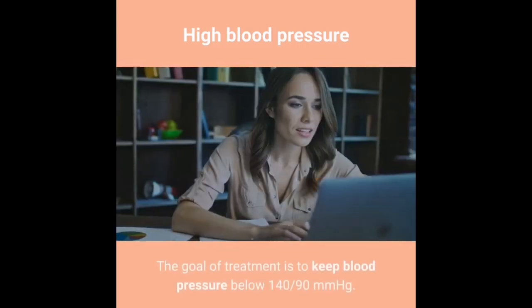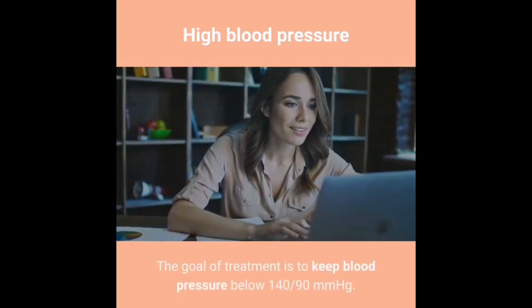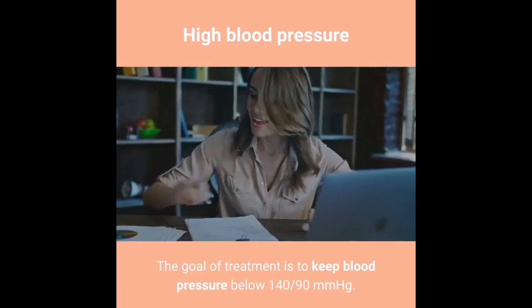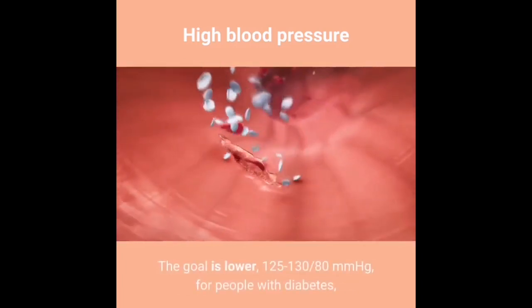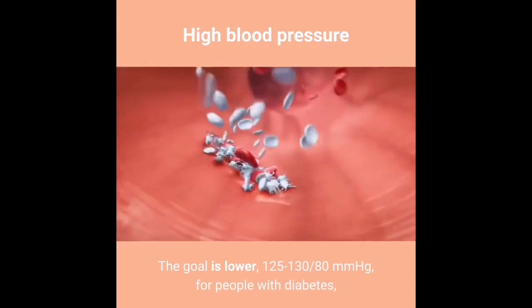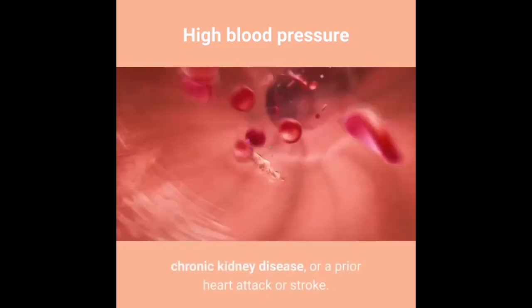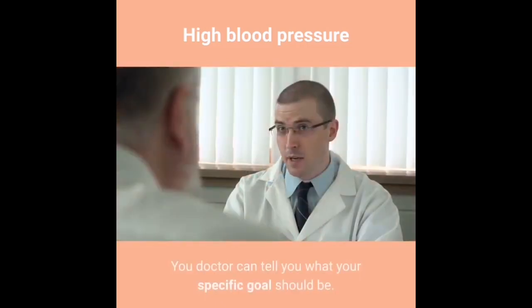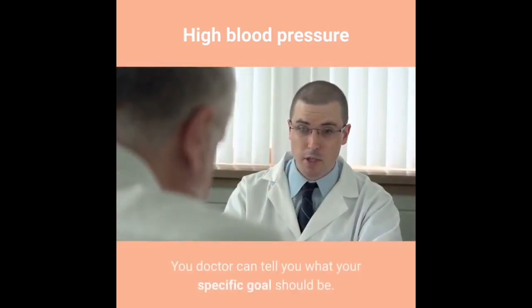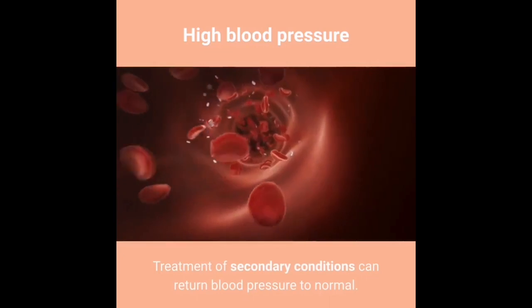The goal of treatment is to keep blood pressure below 140/90 mmHg. The goal is lower — 125–130/80 mmHg — for people with diabetes, chronic kidney disease, or a prior heart attack or stroke. Your doctor can tell you what your specific goal should be. Treatment of secondary conditions can return blood pressure to normal.